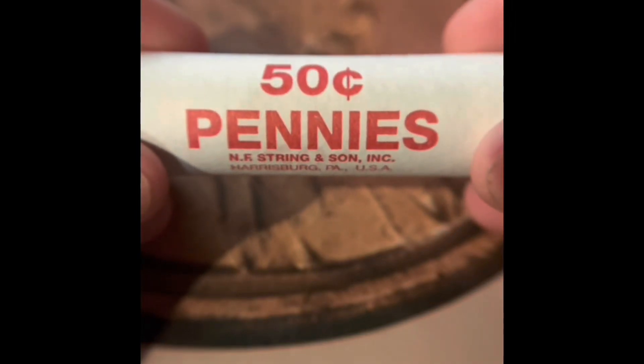I'm going to be opening more rolls of pennies for a hunt and fill. We only found three wheat pennies so far.